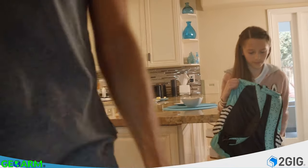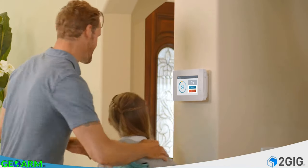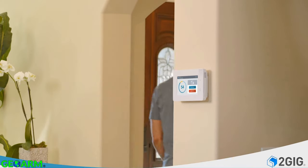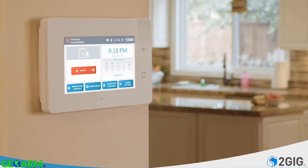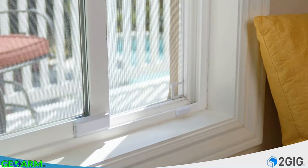The new 2gig GC3E makes a sleek statement on your wall. Its ultra-intuitive large touchscreen makes smart home security and control easy. One-touch arming ensures your home is secure and energy efficient while you're away.